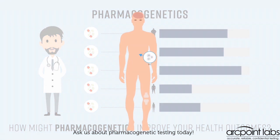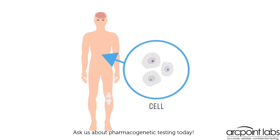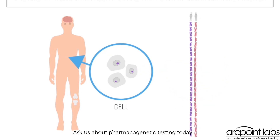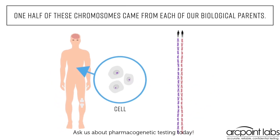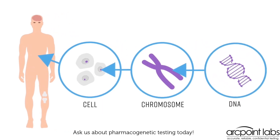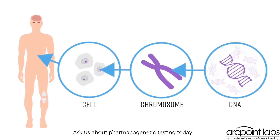The human body is made up of trillions of cells. Each cell normally contains 23 pairs of chromosomes, for a total of 46. One half of these chromosomes come from each of our biological parents. Each chromosome in turn contains hundreds to thousands of genes which are made up of DNA. That adds up to more than 21,000 genes that we inherit.